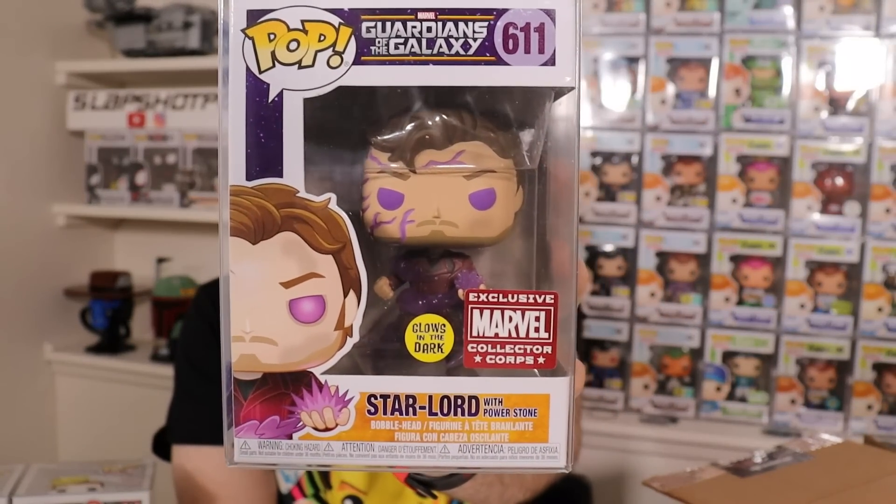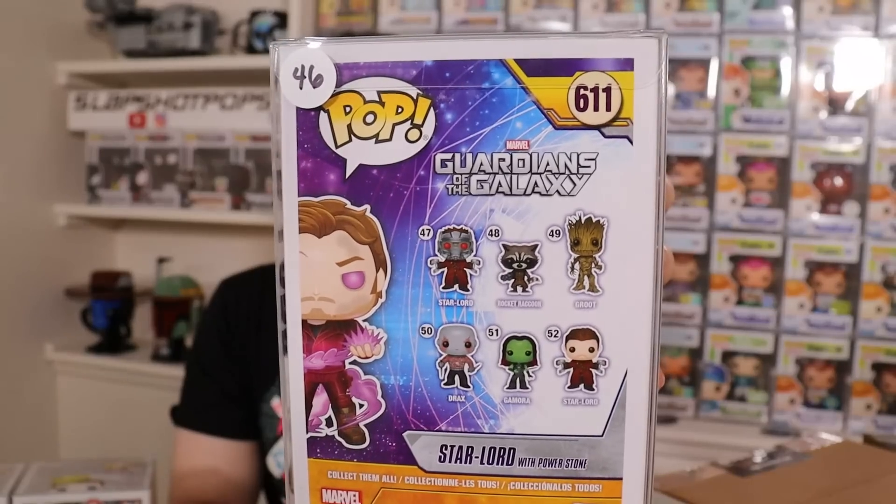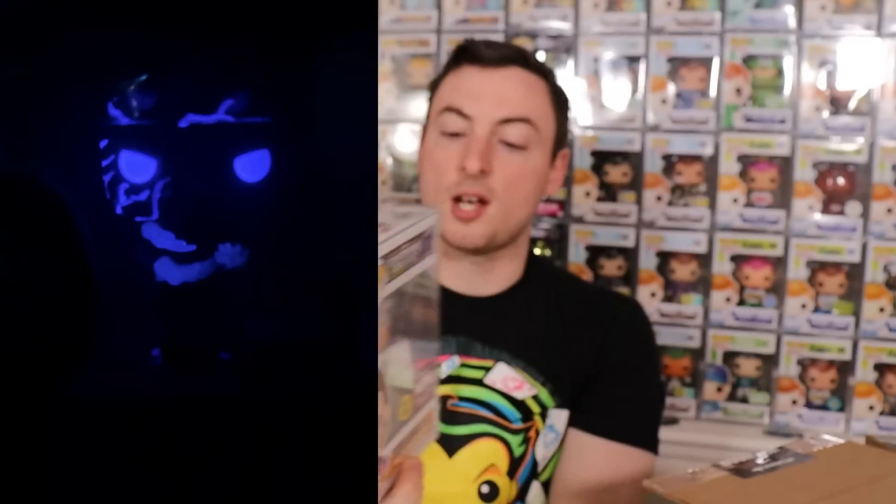Next up we have a marble pop. This is the Marble Collector Corps Glow-In-The-Dark Star-Lord with the Power Stone. I believe this came in a really good Collector Corps box — Star-Lord and Black Panther, if I'm not incorrect. This one says it's coming in at $46. I definitely believe that because we have Guardians of the Galaxy Vol. 3 coming out in just a few short weeks. I'll throw up a glow picture of the pop on the screen — it's a great mold of Peter Quill holding the Power Stone with a nice glow that circles the pop.